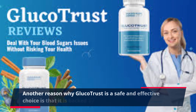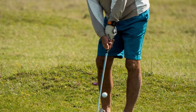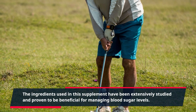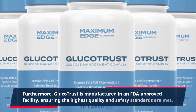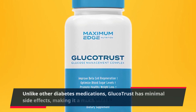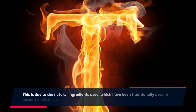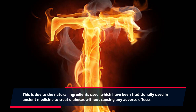Gluco Trust is a safe and effective choice backed by scientific research. The ingredients used in this supplement have been extensively studied and proven to be beneficial for managing blood sugar levels. Furthermore, Gluco Trust is manufactured in an FDA-approved facility, ensuring the highest quality and safety standards are met. Unlike other diabetes medications, Gluco Trust has minimal side effects, making it a much safer option for long-term use. This is due to the natural ingredients used, which have been traditionally used in ancient medicine to treat diabetes without causing any adverse effects.